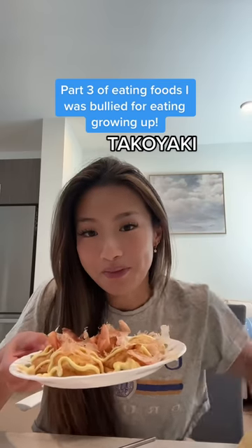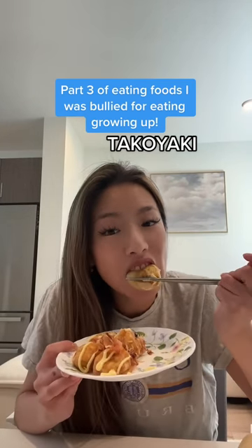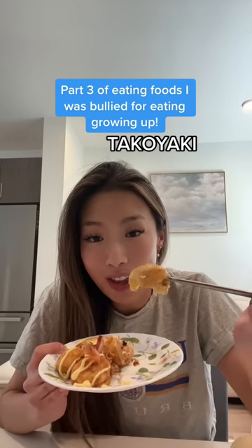You have to top them with Kewpie mayo. If you've never tried this, it's one of the most delicious foods on the planet. You can usually buy this from your local Japanese supermarket — it's frozen and you can just heat it up.